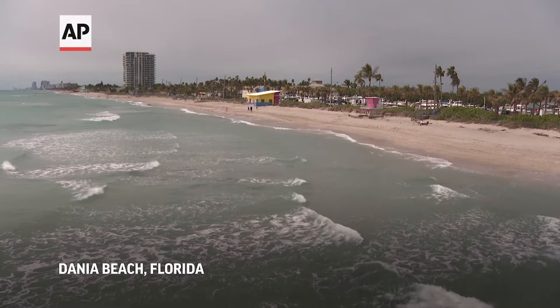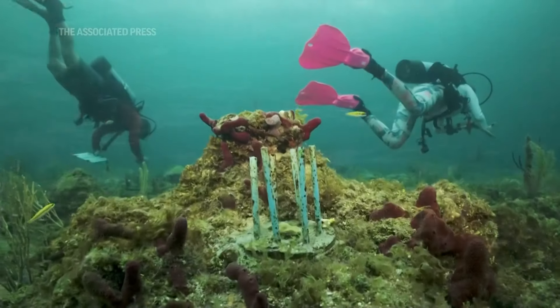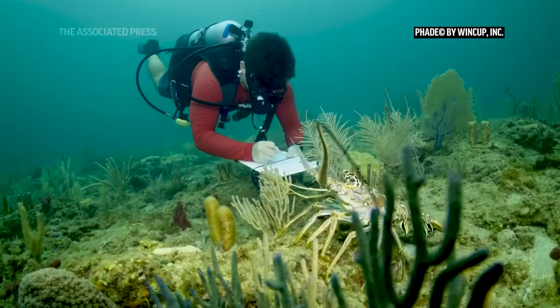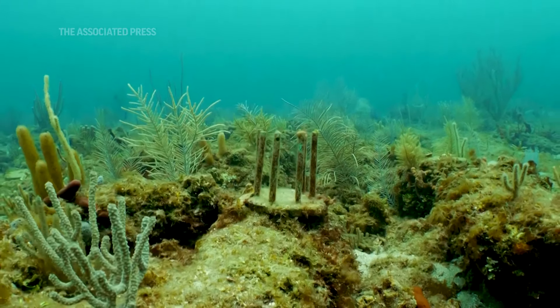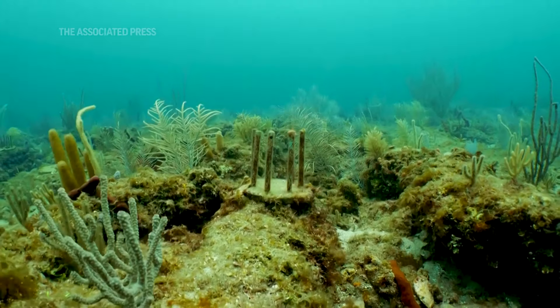We've been working on finding a solution to parrotfish predation on coral transplants, which is a large problem here in Broward County, Miami-Dade, and the Upper Keys. The main thing we've been working on is increasing that survival rate and allowing corals to get established and escape that window of increased interest from the parrotfish. We've done that by developing a physical barrier that prevents parrotfish from biting on the coral.